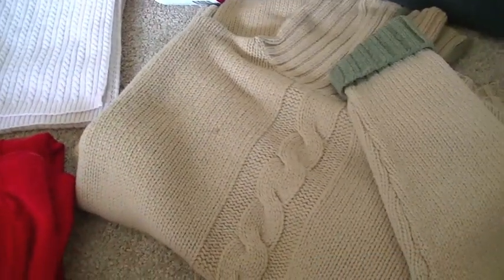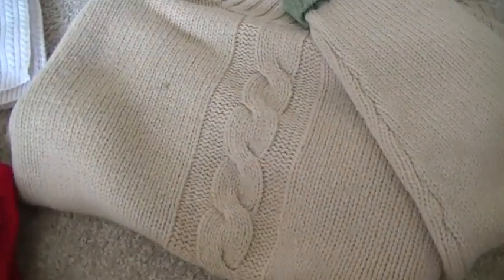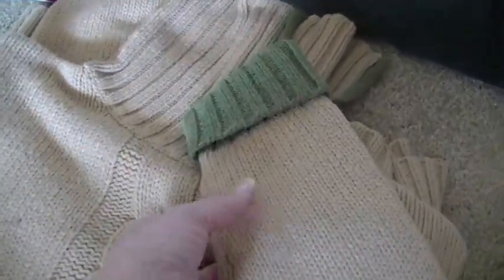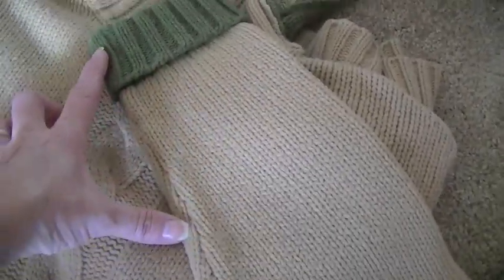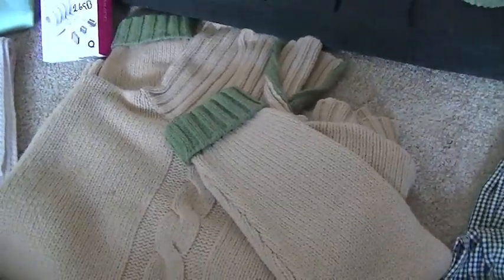Then I bought this cute sweater — I got it half off because it has a little stain — and I'm planning on using it to make pillows. I love this little cable treatment right in the middle, and it has these super cute sleeves with a green cuff, so I thought I'd use that as a candle sleeve. For $2.00 I could probably get quite a bit of use out of that sweater.